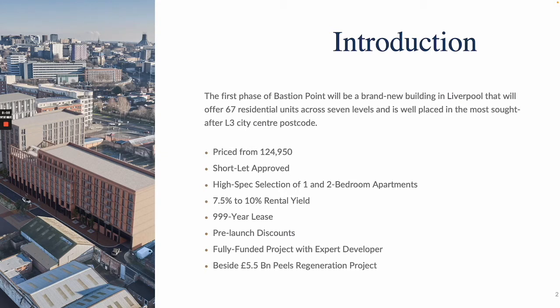These prices start from £124,950 currently. We do anticipate these units to go first as they are the most favourably priced. This development is also short-let approved, so this means you can offer your property on a corporate-let or Airbnb basis, and this is where you rent your property on a nightly basis, and this can massively increase your income.